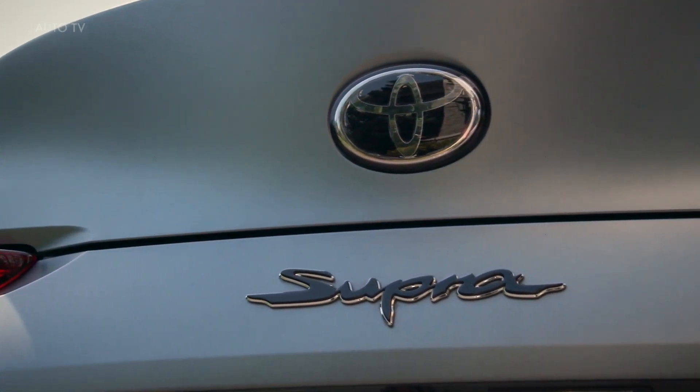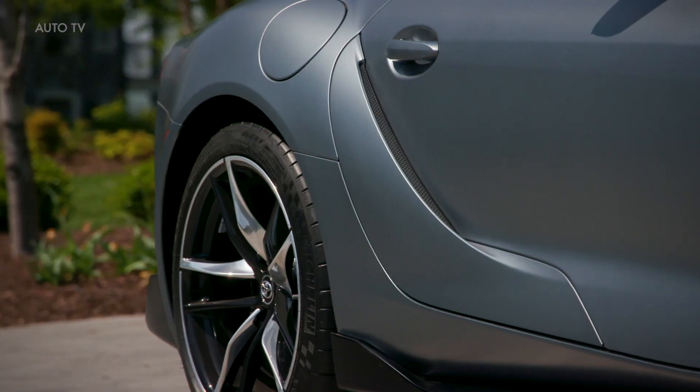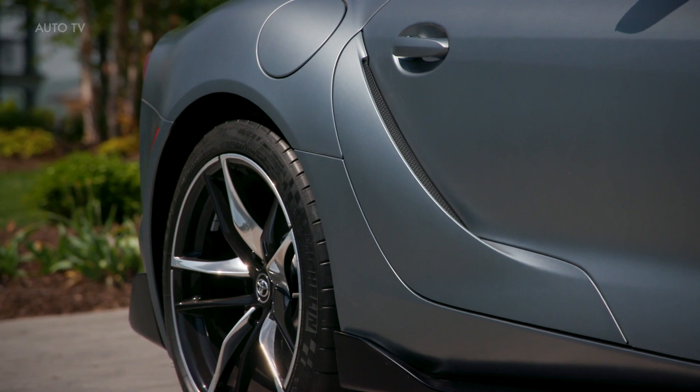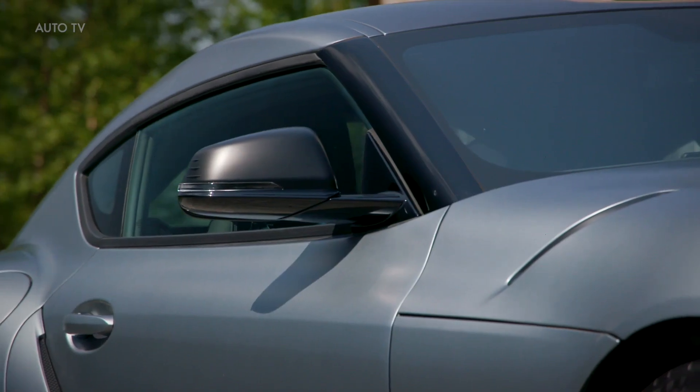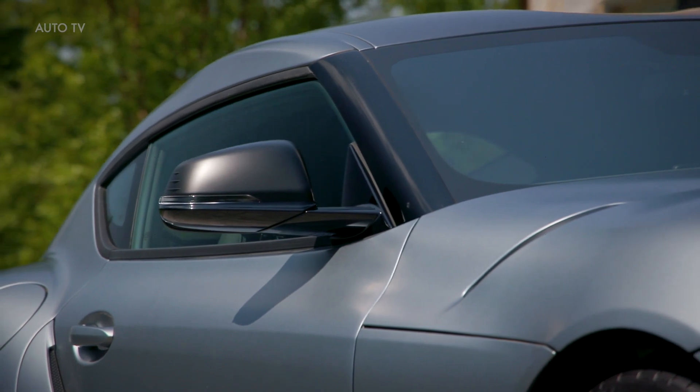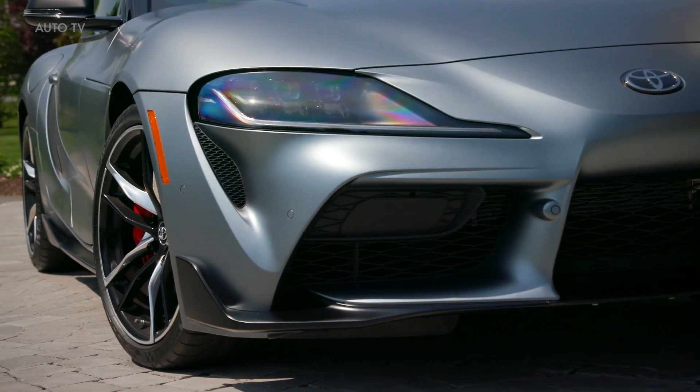The 2022 GR Supra also adds heated seats on the 3-liter, full-screen Apple CarPlay compatibility, and a hot red leather-trimmed interior on the 3.0 Premium. All Supra models come with an 8-speed automatic transmission and rear-wheel drive.